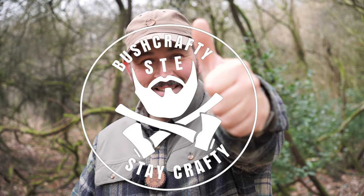Good afternoon ladies and gents, welcome to the channel. I'm Stee and you're watching Bushcraft with Stee Outdoors. For the majority of the time we're outdoors, although sometimes we might be in the kitchen or the front room doing a bit of a review video.